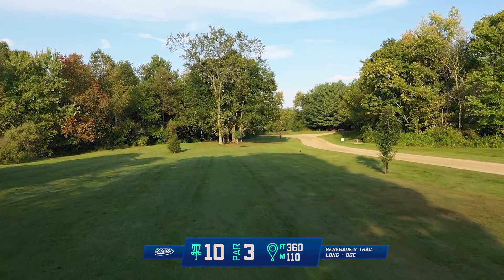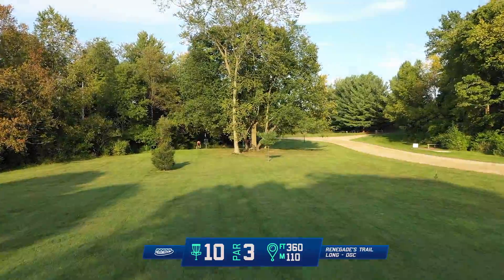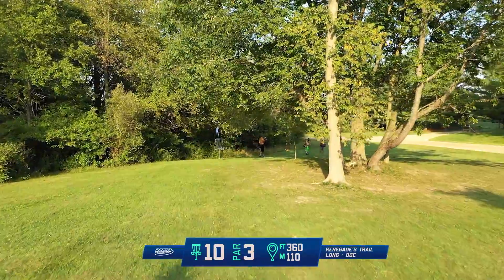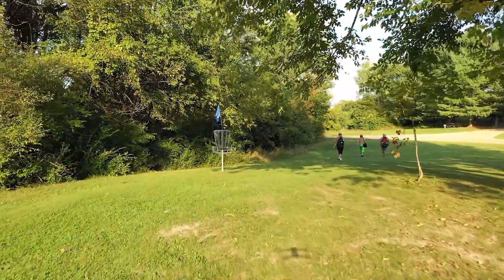Hole 10 is a pretty straightforward shot at 360 feet. It's definitely a rip. There's out of bounds on the road on the right. You can either play it straight and try to work the flex line, or you can go big hyzer around, which puts yourself at risk of dealing with the OB.